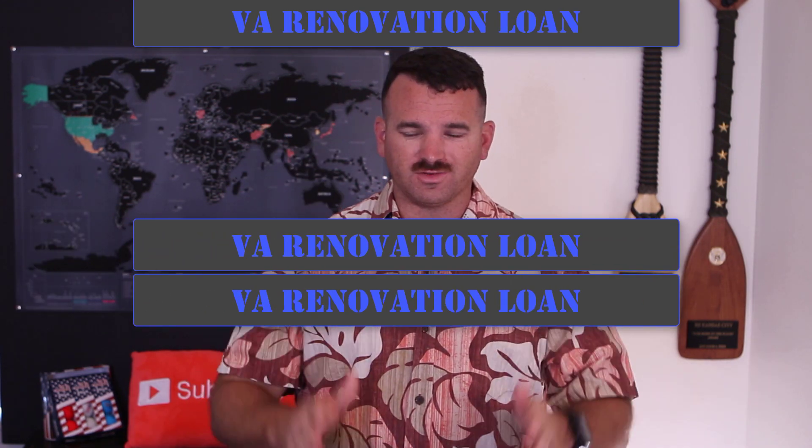The VA renovation loan is amazing. You can buy a house even if it's tear-down quality, renovate it completely, and move into an effectively rehabbed, almost brand-new home — still with zero down. You can build equity through the renovation. And imagine doing a 100% refinance afterward to get all your money back out. There are some really cool strategies combining the renovation loan and the refinance loan to truly leverage your benefit — just be careful not to over-leverage.